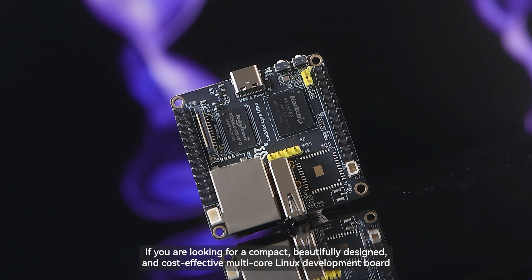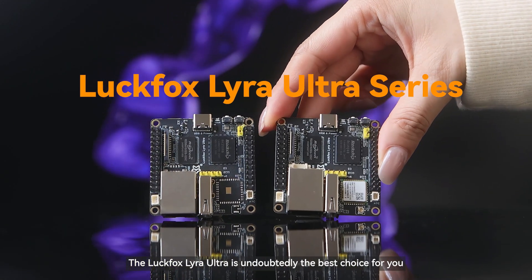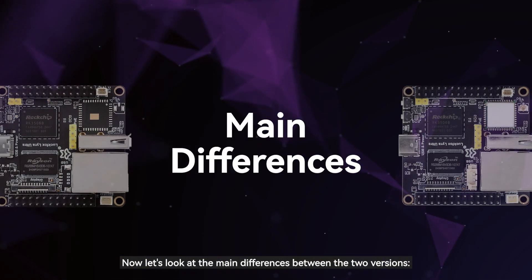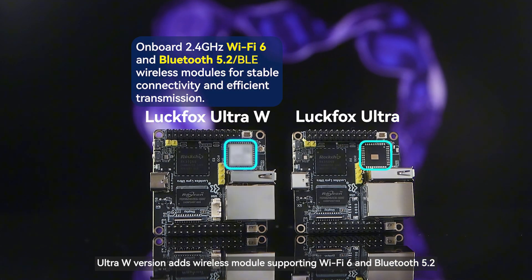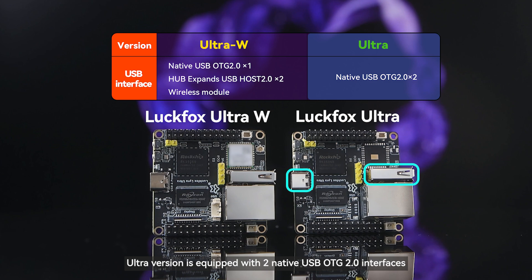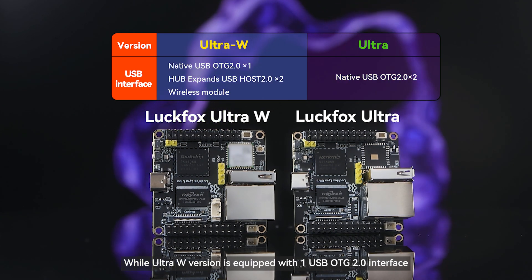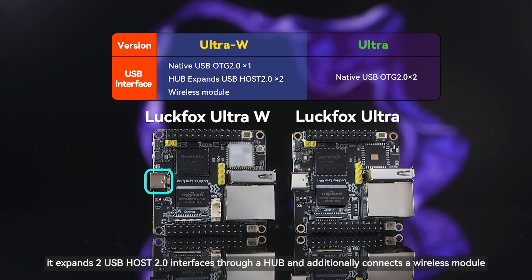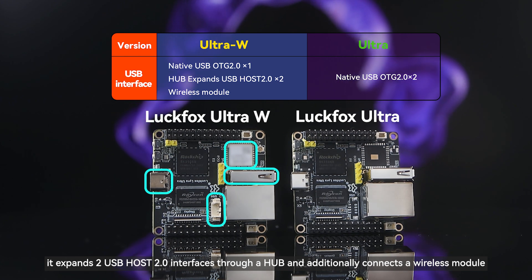If you are looking for a compact, beautifully designed, and cost-effective multi-core Linux development board, the LuckFox Lyra Ultra is undoubtedly the best choice for you. The main differences between the two versions are: first, the Ultra W version adds wireless modules supporting Wi-Fi 6 and Bluetooth 5.2. Second, the Ultra version is equipped with two native USB OTG 2.0 interfaces, while the Ultra W version has one USB OTG 2.0 interface and expands two USB Host 2.0 interfaces through a hub to additionally connect a wireless module.